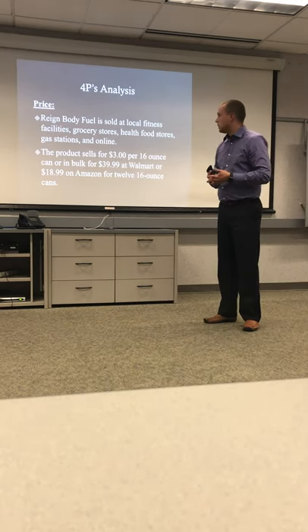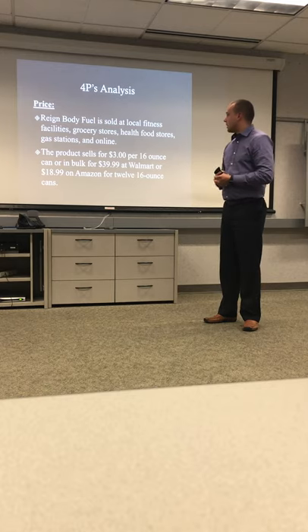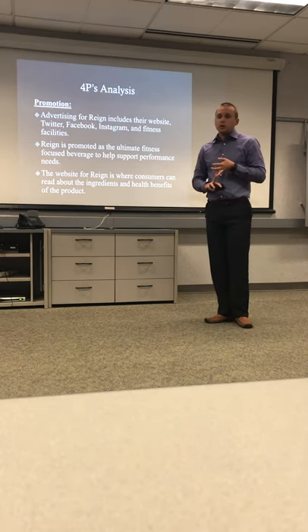For price, you can find Rain sold in single 16-ounce cans for $3, or you can buy it in bulk at Walmart — 30 cans for $39.99 — or $18.99 on Amazon for 12 16-ounce cans.